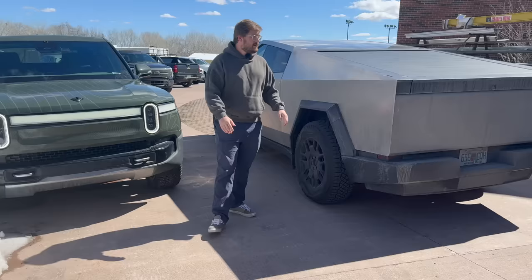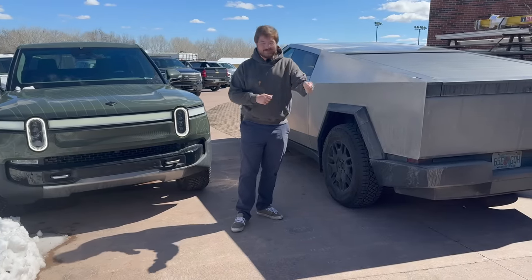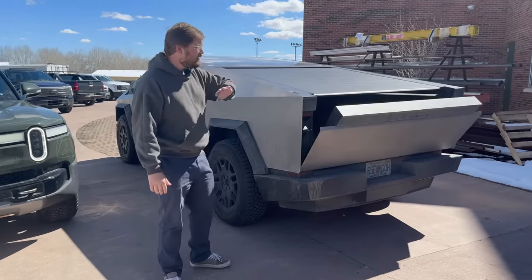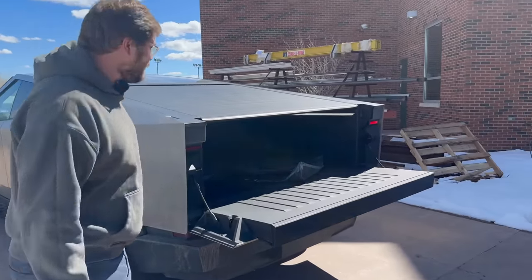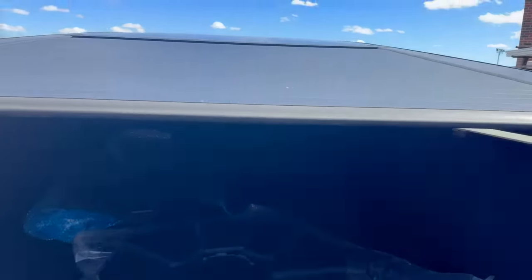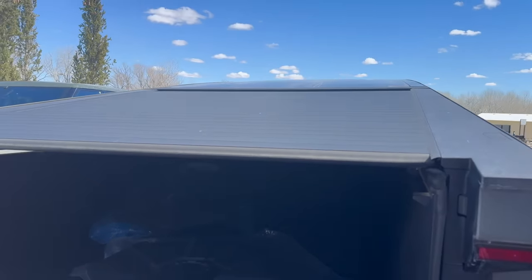Those race-across-the-U.S. videos will be coming in the next week or two on the Out of Spec Motoring channel — a multi-hour, three-part series. We set a speed limit cap so it wasn't reckless; it was all about range, charging, and charging network performance. It was really amazing. I bought a truck to use it as a truck, so let me show you one of my favorite features — the vault, the power tonneau vault.